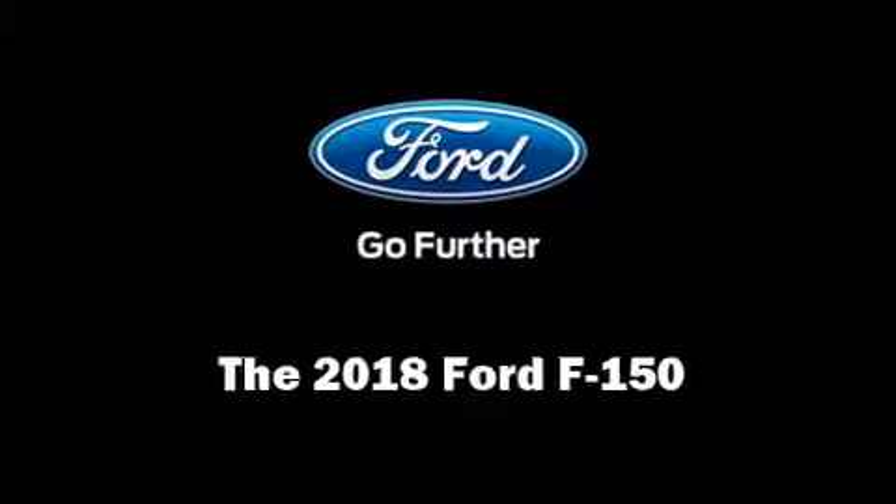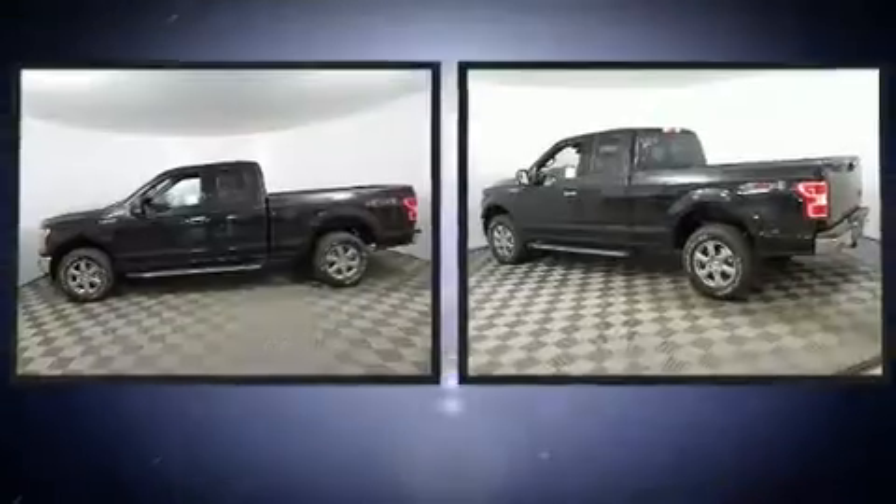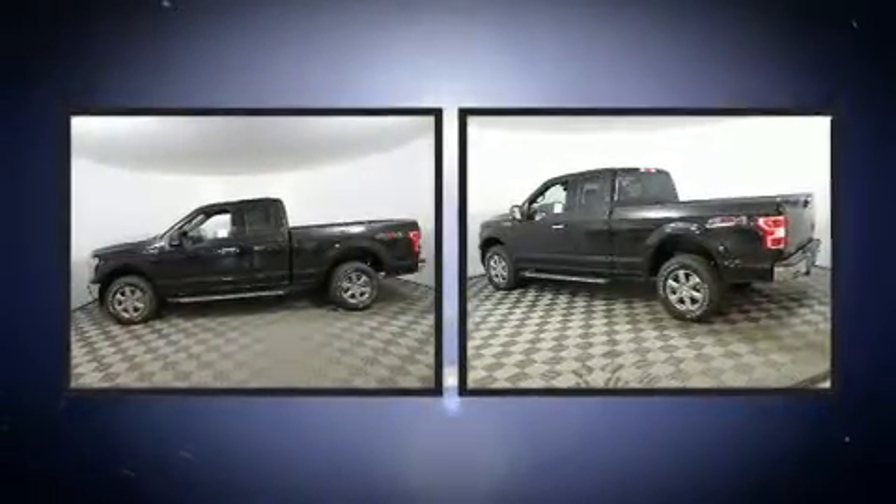Get excited about the 2018 Ford F-150. This four-door, five-passenger truck leads among competitors in its segment and is equipped with tons of terrific amenities but won't break your budget.